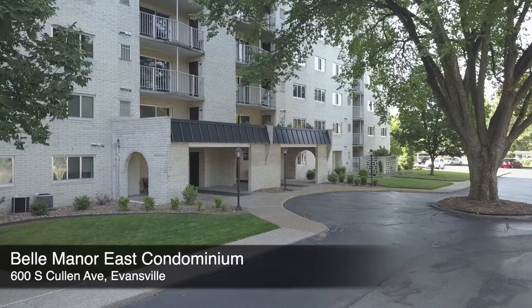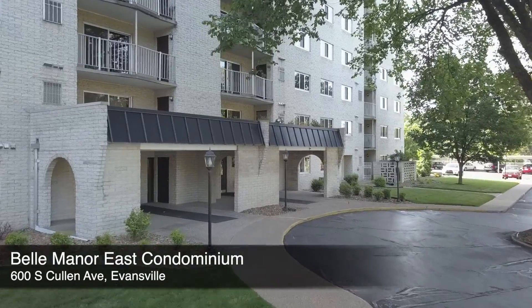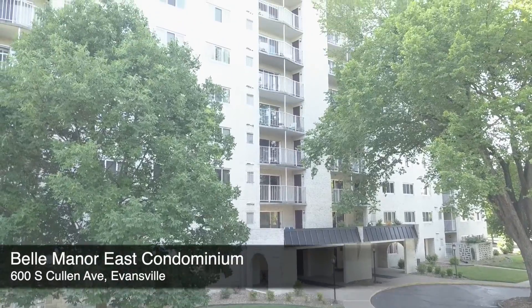When it's time to say no to yard work, it might be time to say yes to Bell Manor East Condominiums. Bell Manor is convenient to shopping, entertainment, health care, and more.